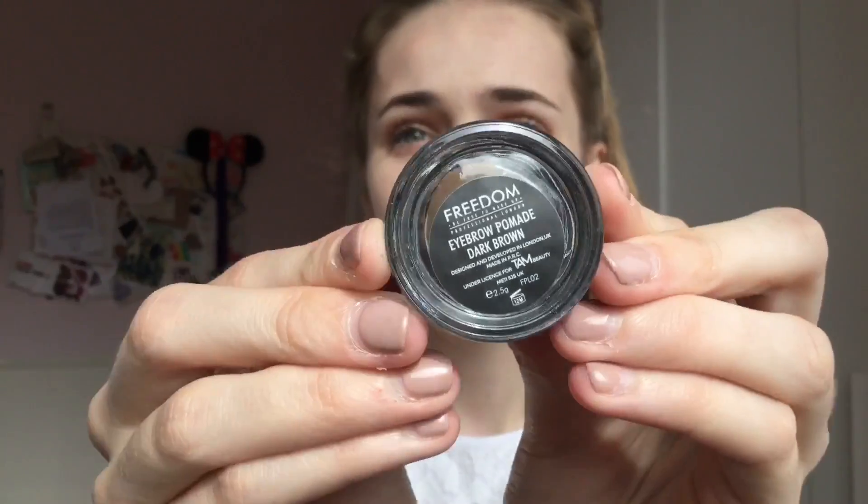I also picked up something very exciting — a new brow pomade. My brows are awful so I needed something to shape and fill them in. It's the Freedom Brow Pomade in shade Dark Brown. I've already used it so much. I just put my brush in and outline my brows to fill them in without changing the shape. This is my favourite brow product I've ever used — better than my Benefit pencil or my Rimmel ones. It's only £5 and I think it's a great dupe for the Anastasia Beverly Hills one.